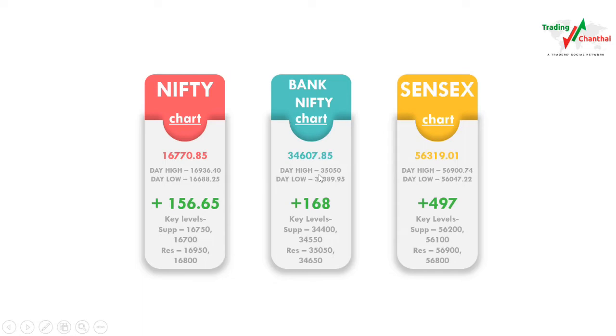Bank Nifty also opened with a gap up, going as high as 35,050 points and as low as 34,389.95 points — a huge move of 700 to 750 points. However, 35,050 acted as strong resistance and it came back down, closing at 34,607.85, gaining only 168 points despite the 750-point range. Key support levels are 34,400 and 34,550; key resistance is at 35,050 and 34,650.